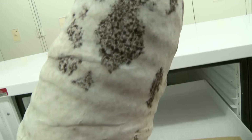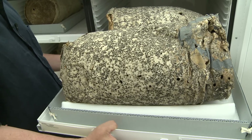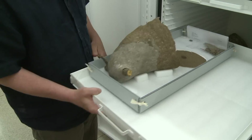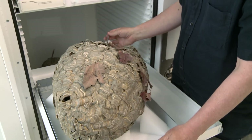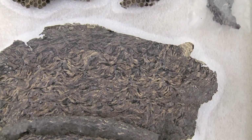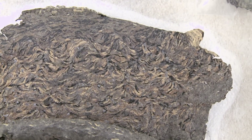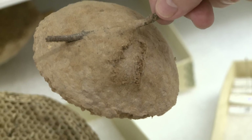Social wasps are very familiar to people and have been since time immemorial. Possibly humans got the idea for making paper from watching wasps chew wood and mixing it with saliva. This is a complicated, beautiful structure, and it's made by a group of insects that have a brain about the size of a pinhead.